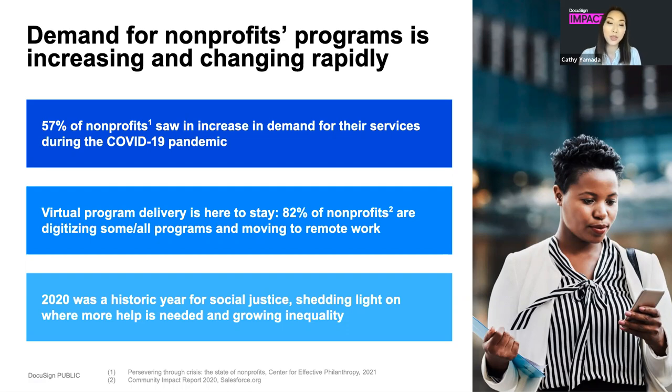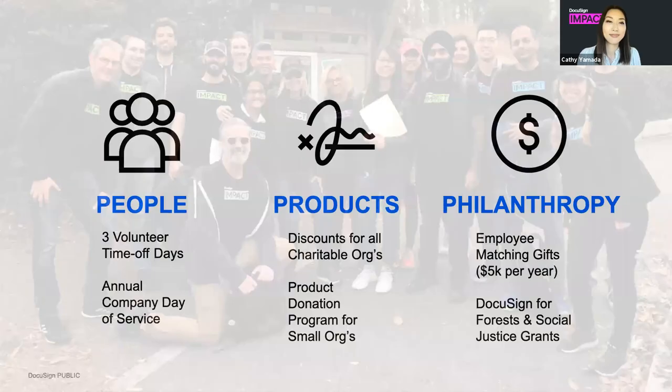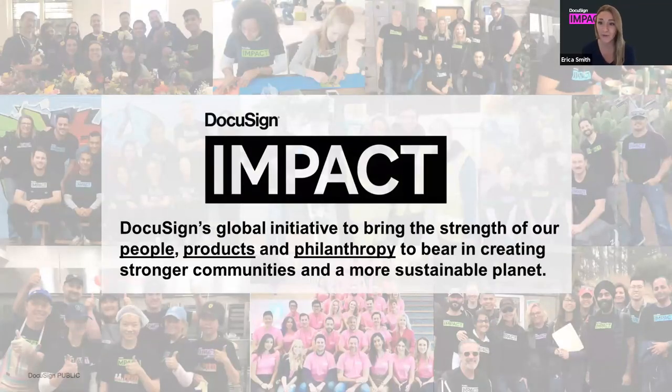DocuSign is also supporting nonprofit organizations by providing grants, donations, and volunteer labor to help organizations achieve their missions. To tell us more about all this work is Erica. Hi everyone, I'm Erica, on the marketing team here at DocuSign.